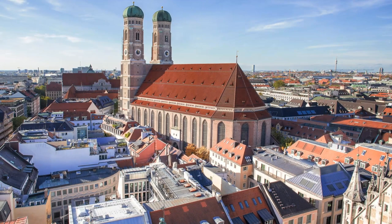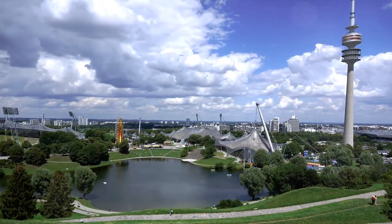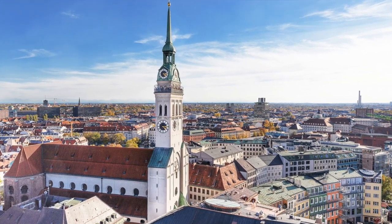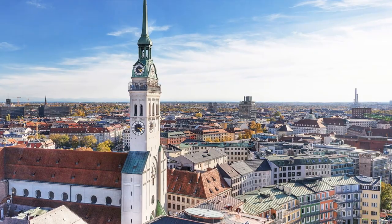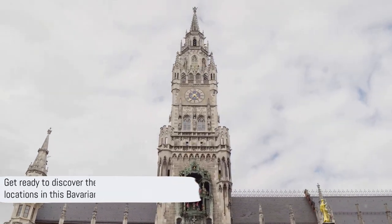Emerging from the mists of history and Bavarian tradition, Munich presents a symphony of architectural wonders, cultural richness and vibrant life. A city where the past intertwines with the present, creating a unique blend of old-world charm and modern sophistication. Get ready to discover the top 10 must-visit locations in this Bavarian gem.